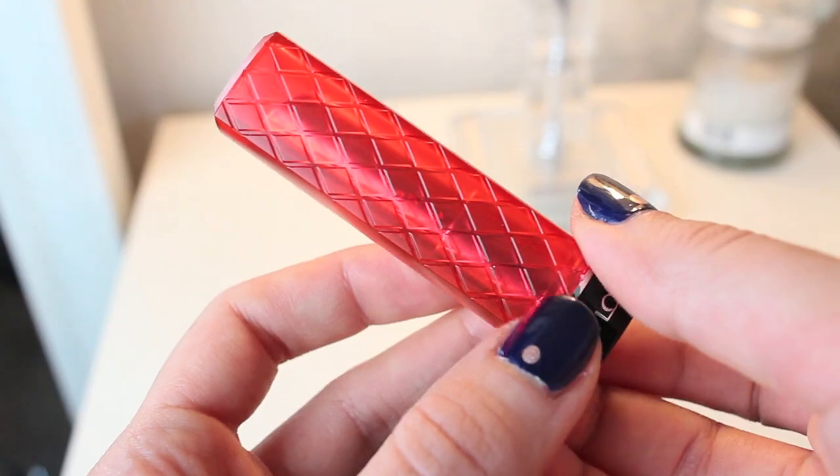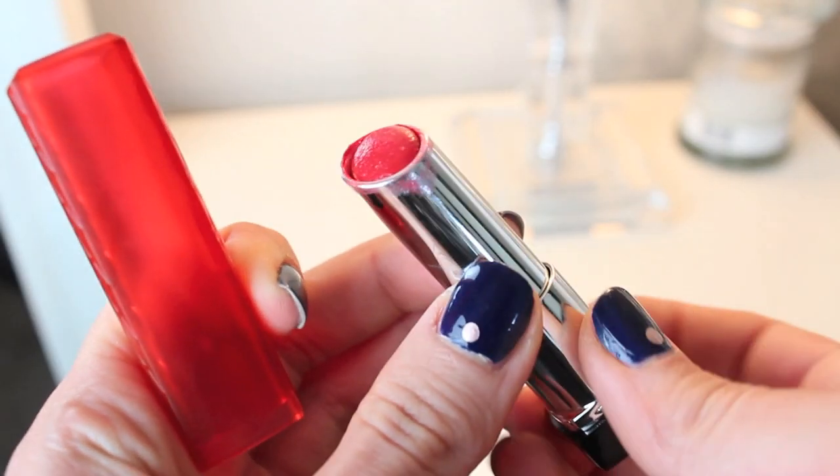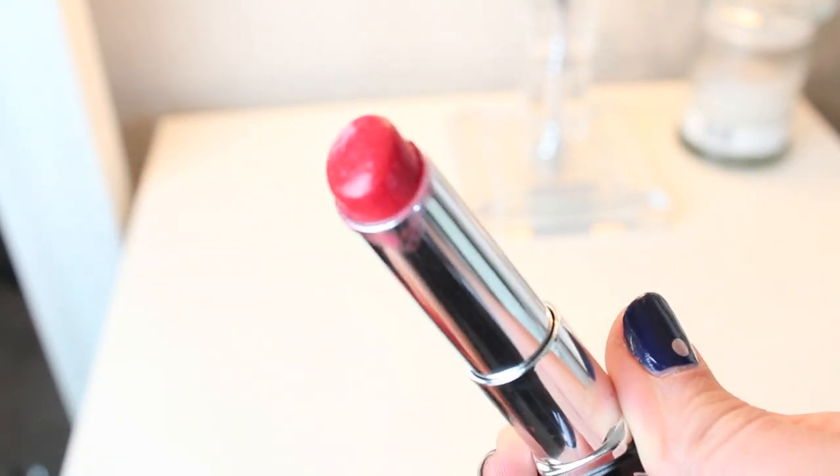My advice is to start with something easy like a tinted lip balm. I love the Revlon lip butter in Cherry Tart — it's just really easy, you can apply it straight onto the lips and you're left with a gorgeous sheer red finish.